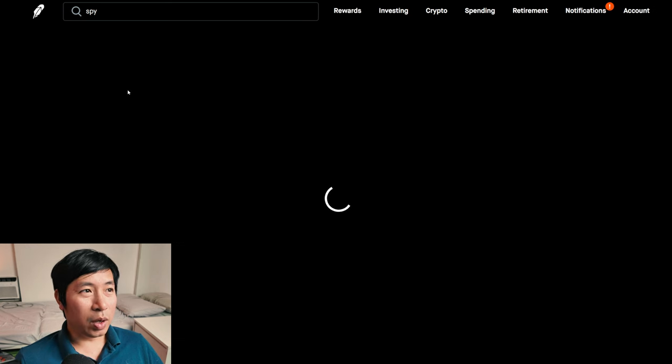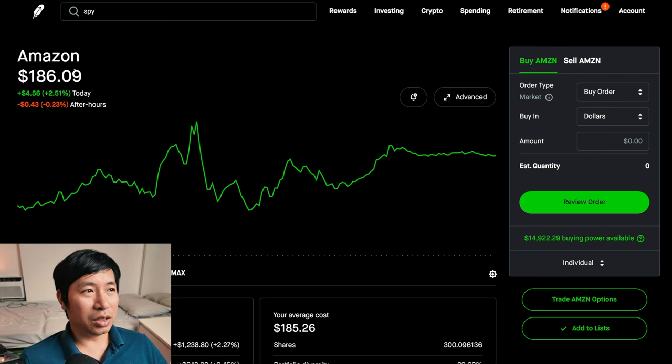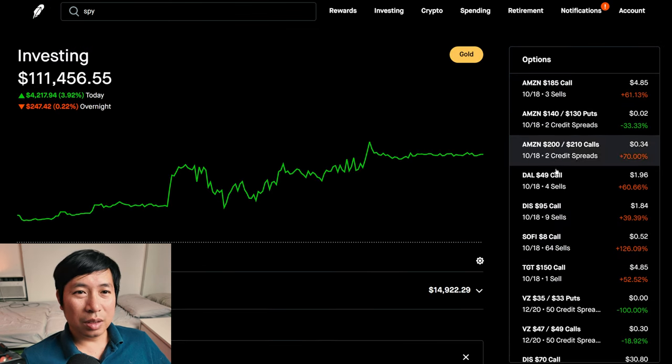For Amazon, I chose a strike price of $185. Right now, Amazon is now above $185 — it was below, but today it's now at $186.09. So what this means is, if at expiration on October 18th Amazon is at $186, my shares will get called away — removed from my portfolio and go to the person who bought the calls. That's only if it stays above $185 at expiration. It's at $186 right now, so it can go either way at expiration.